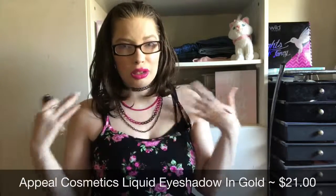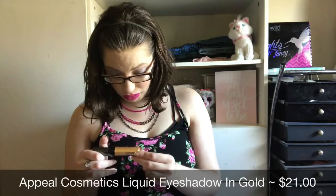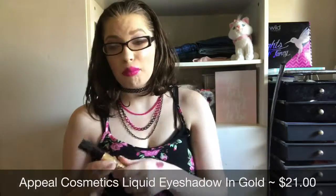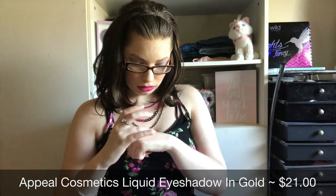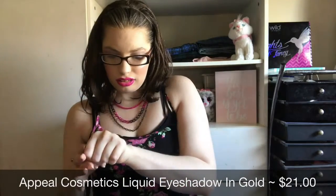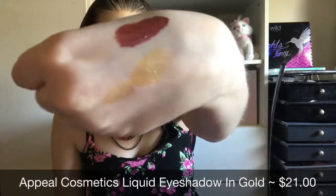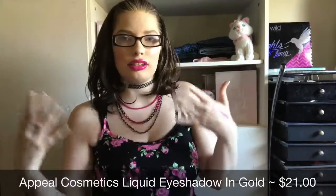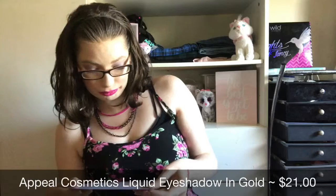That smells really bad — I don't even know if it's safe to put on your eyelids with that type of smell. I will not be using this; I'm not putting that on my eyes because of that smell. I think you need to let this dry a little bit because it's not a thick liquid eyeshadow, it's more of a liquidy type of thing and I think it takes a while to dry down. You'd have to layer it. And that's $21 for that little thing — I don't think I will be reaching for this.